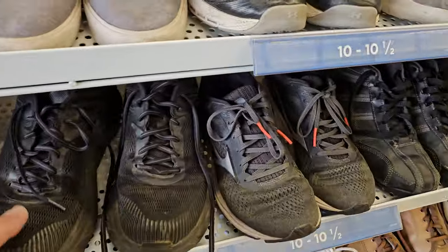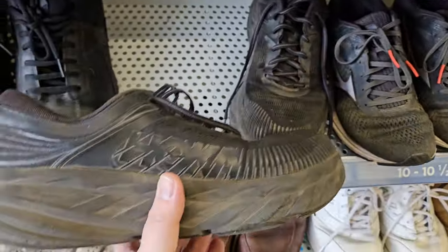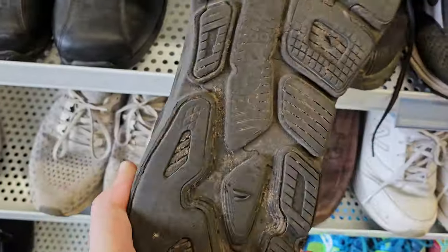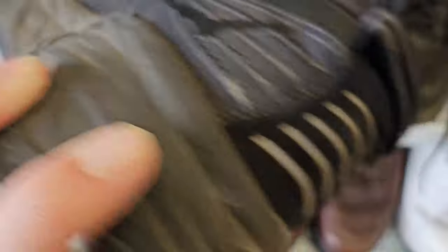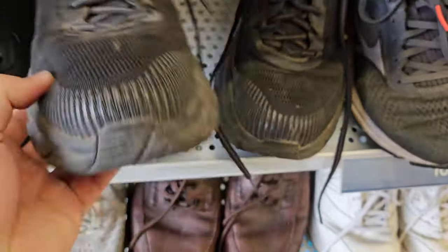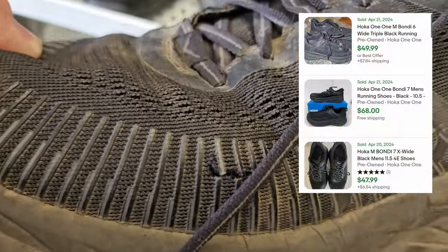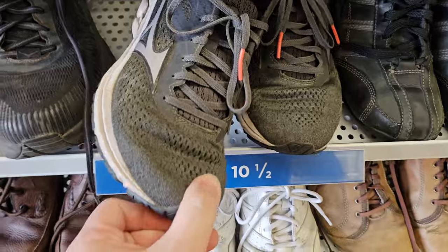Okay, looking at the shoes — found these Hokas. They want $19 for them and it's a little too worn on the bottom. Otherwise I probably would have picked it up, just a little too worn for me and a little too expensive. There's a little rip there too, so passing on those.